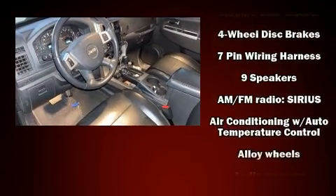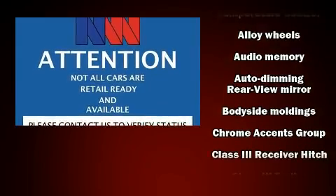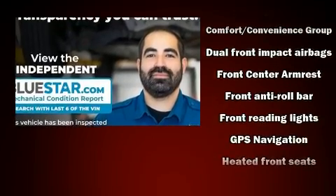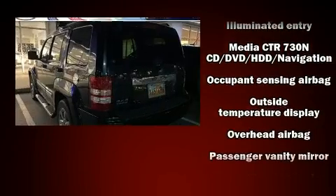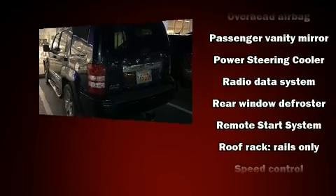Jeep also prioritized safety and security with features such as dual front impact airbags with occupant sensing, head curtain airbags, traction control, brake assist, anti-whiplash front head restraints, ignition disabling, and four-wheel disc brakes with ABS. For added security, Dynamic Stability Control supplements the drivetrain.